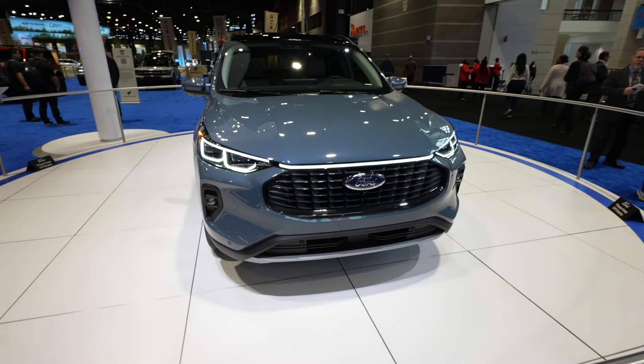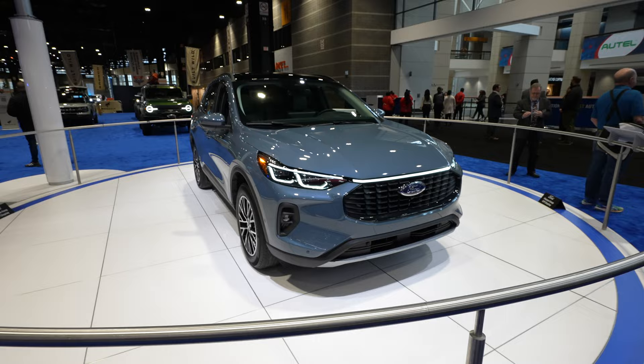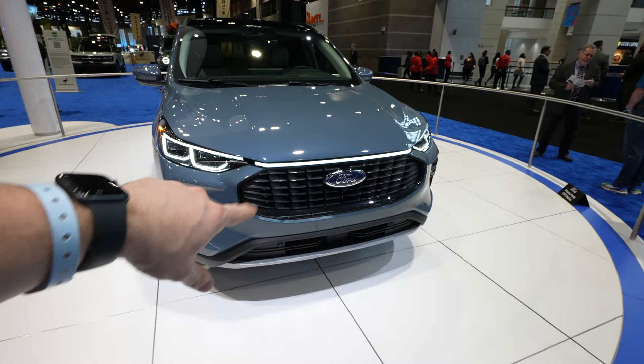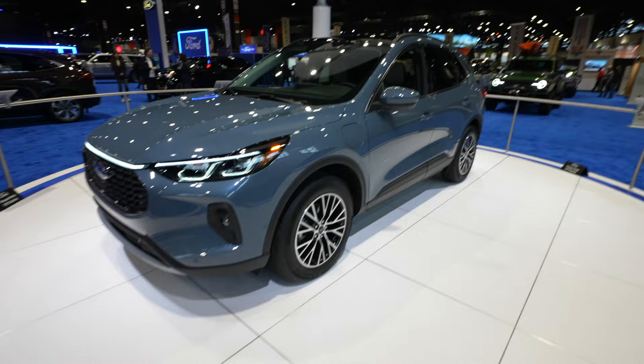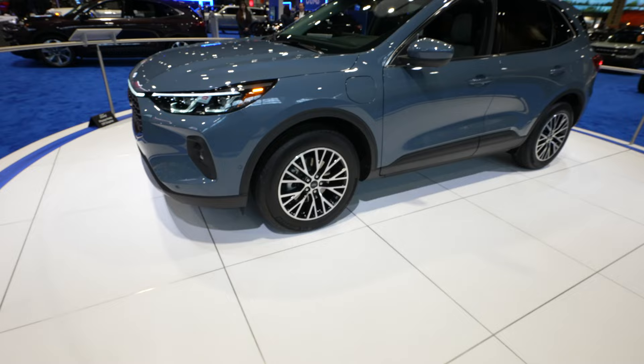Definitely something I would consider. So we have the new headlights, the new accent lighting, new updated grille. This one has the 360-degree camera system and front-facing parking sensors. Unfortunately I'm not able to get up in there as close as I'd like to, but it does have a battery charge port right there. It looks like we have 18-inch black and machined wheels.